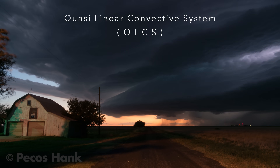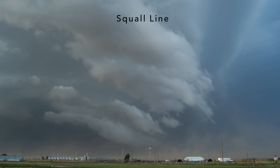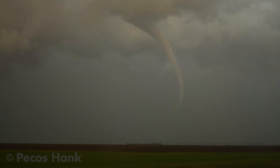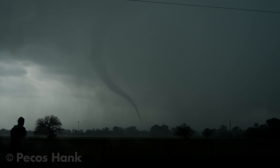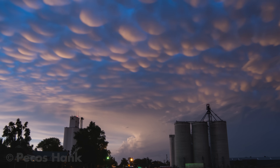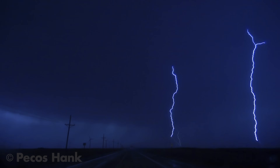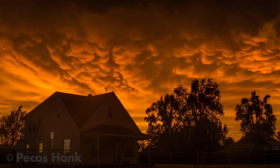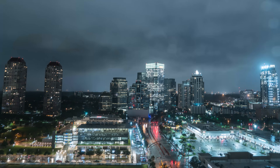A quasi-linear convective system, also known as a squall line, can harbor strong straight-line winds, heavy precipitation, hail, a lot of lightning, and possibly tornadoes. For me, squall lines often provide spectacular storm scenery and other weird phenomenon. This video highlights an array of fascinating features along with storm relative locations of where you're most likely to see these beautiful sights.